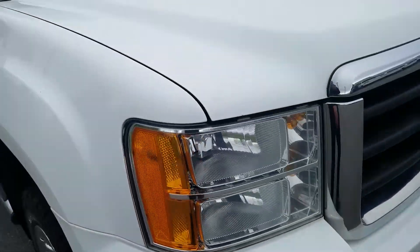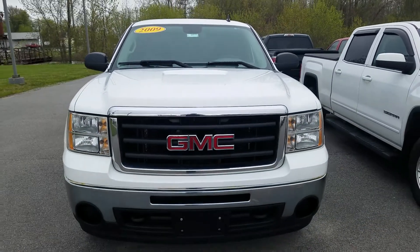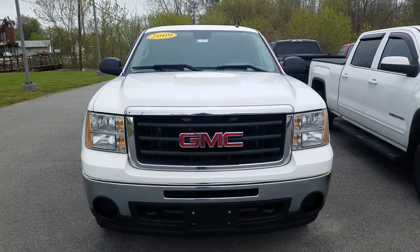Overall, for the mileage and the year of the vehicle, it is in good condition. Again, this was a video of this 2009 GMC Sierra 1500. Thank you for watching.